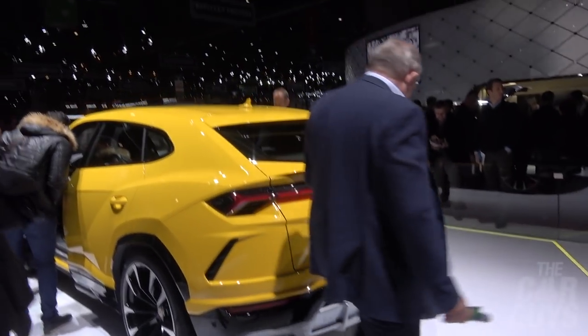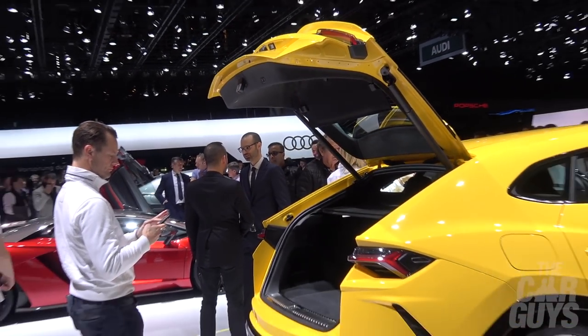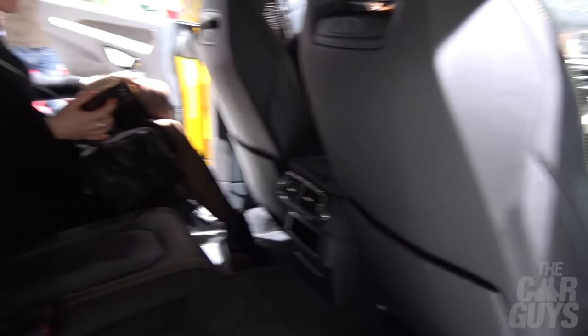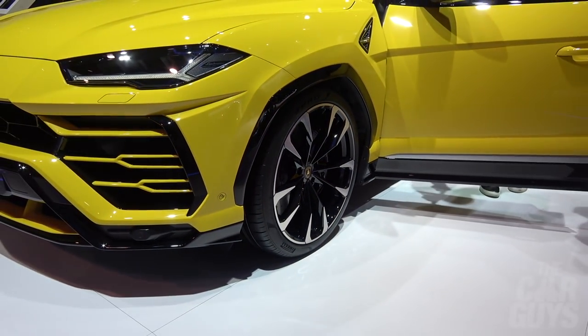Here we are on the Lamborghini stand at the Geneva Motor Show. This is the new Urus — a car we haven't seen in the flesh yet. It's a challenging shape. I wouldn't say it's pretty — it's very functional, quite angular. Boot space is not enormous, but interior space is actually pretty good, particularly compared to say an Evoque.